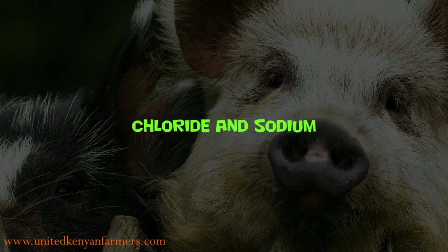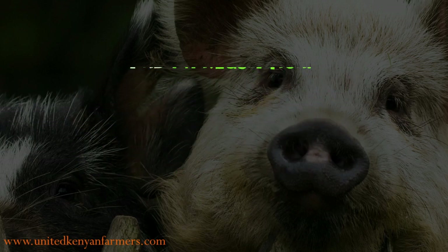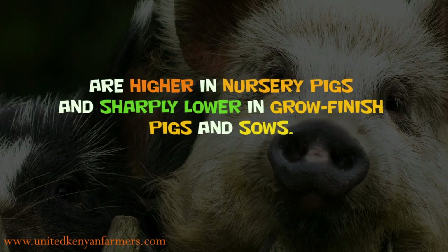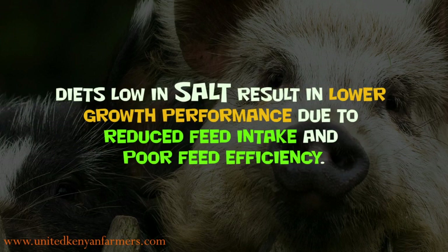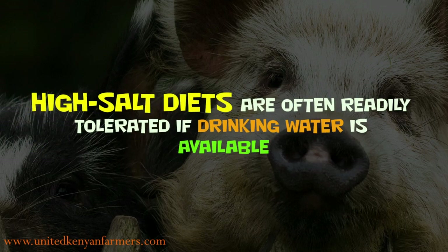Sodium and chloride play important roles in nutrient absorption, electrolyte balance, and pH regulation. The most frequent source of sodium and chloride is salt, which is made of around 40% sodium and 60% chloride. The needs for sodium and chloride are higher in nursery pigs and sharply lower in grow-finish pigs and sows. Diets low in salt result in lower growth performance due to reduced feed intake and poor feed efficiency. High salt diets are often readily tolerated if drinking water is available.